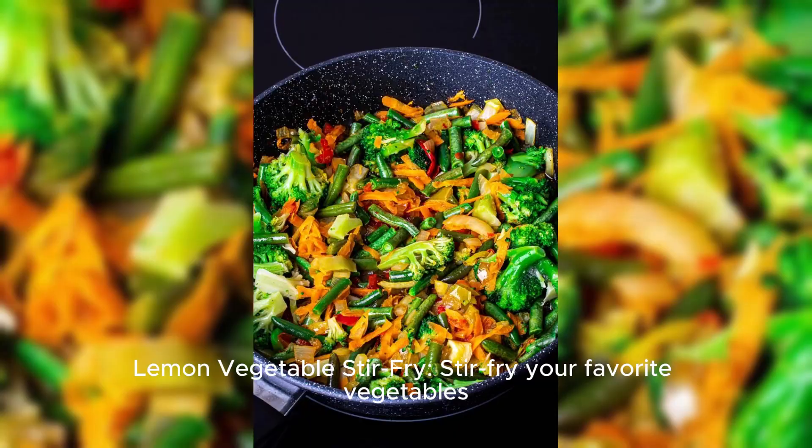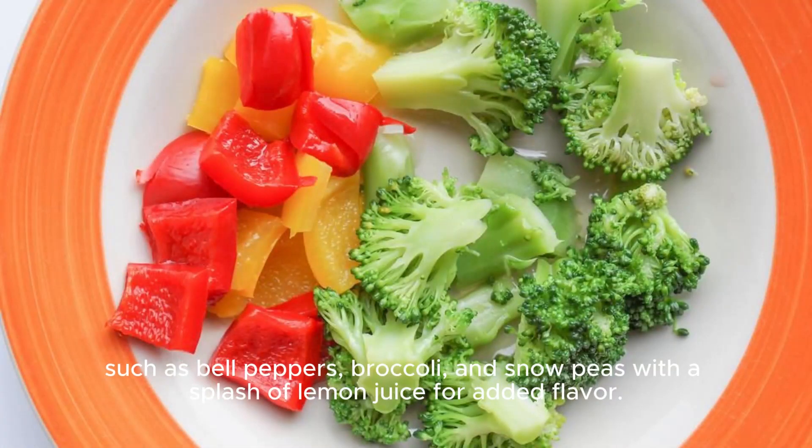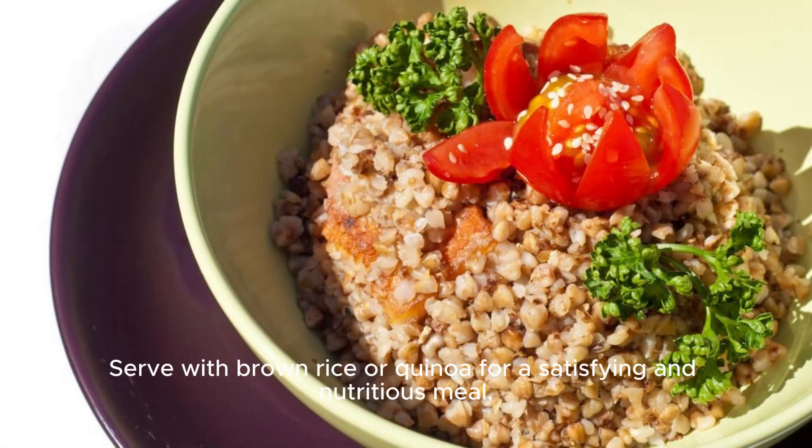Lemon vegetable stir-fry. Stir-fry your favorite vegetables such as bell peppers, broccoli, and snow peas with a splash of lemon juice for added flavor. Serve with brown rice or quinoa for a satisfying and nutritious meal.